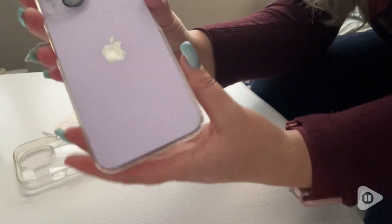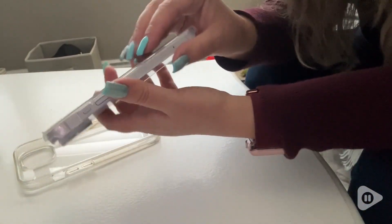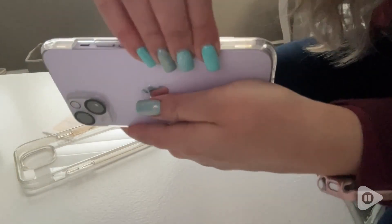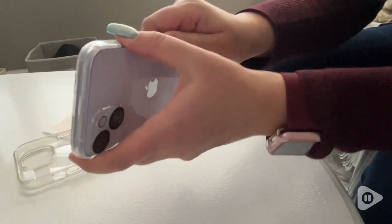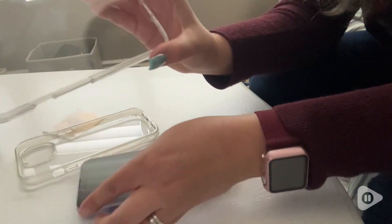I absolutely love everything this case comes with. It comes with its own tempered glass to cover your screen, which means you don't have to buy a separate screen protector to put on top.